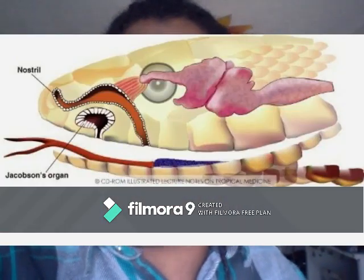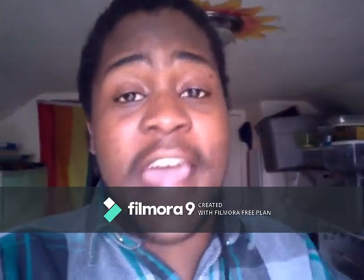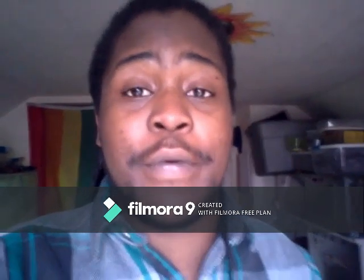Hey everybody, welcome back to Tavian's World of Reptiles. Did you know that inside of a snake's mouth there is what is known as a Jacobson's organ? This organ is probably one of the most important features that a snake can have, as it allows them to have a sense of smell that is close to 600 times stronger than our own. This is especially important to snakes in the wild as it allows them to maneuver their vast habitats in order to find food.